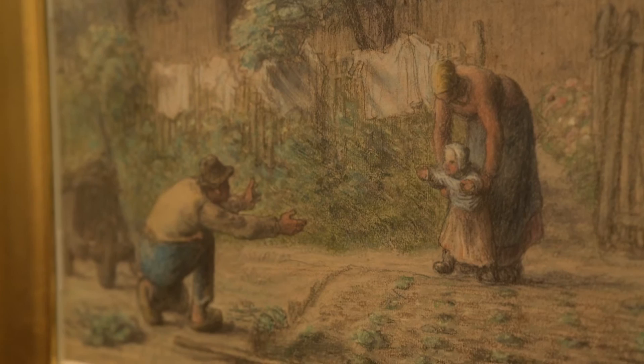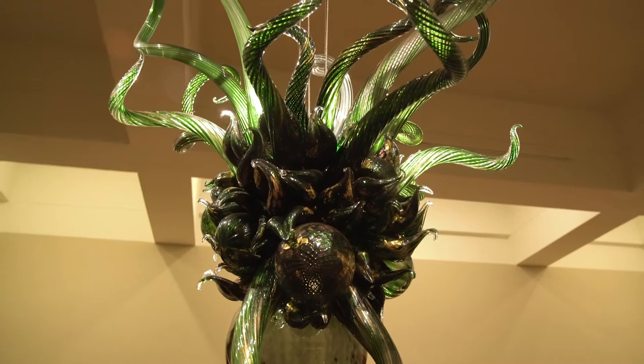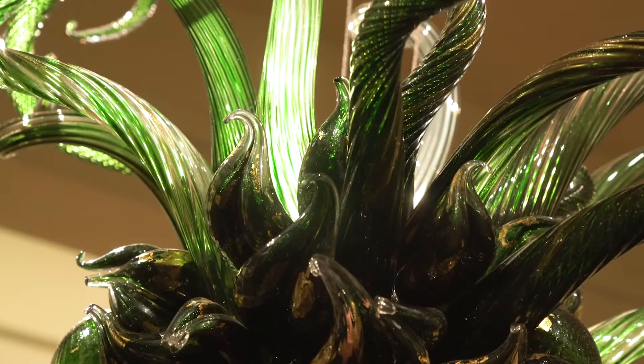A lot of what we do that changes out from time to time are works after about 1950. A lot of those are in storage and rotate out depending on what other gallery spaces we have. And then, of course, Dale Chihuly with the glasswork. He is the premier glassblower in the world, based out of Seattle, Washington. We've had a couple of his exhibits through the years, which have been probably some of the best attended we've ever had, but we were able to add a piece to the permanent collection and it's always installed kind of over our black marble staircase, so it's pretty cool.